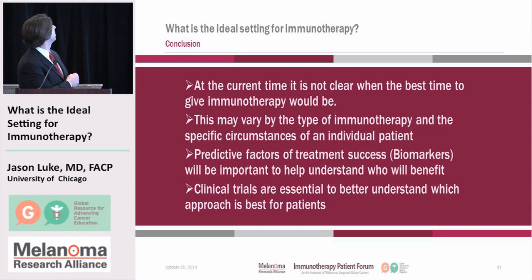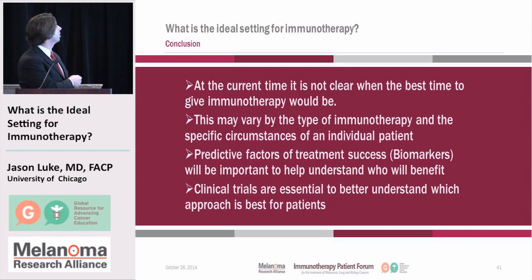In conclusion, at the current time it's not clear exactly when the best time to give immunotherapy would be, and there are different hypotheses as to why one approach might be better than another — and this could be different between different types of immunotherapy as well as the specific circumstances of the patient. We're developing predictive factors of treatment success called biomarkers, which will be very important in helping determine which treatment to get next. Finally, I want to emphasize that despite all of this great achievement and these advances, clinical trials are essential to better understand which approach is best for patients at which time in their treatment. Thank you very much.